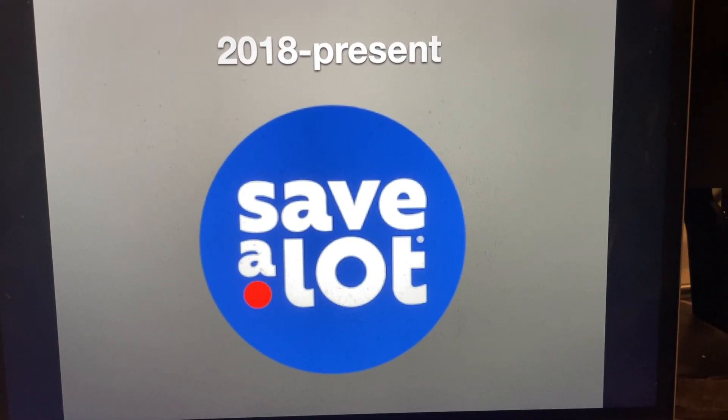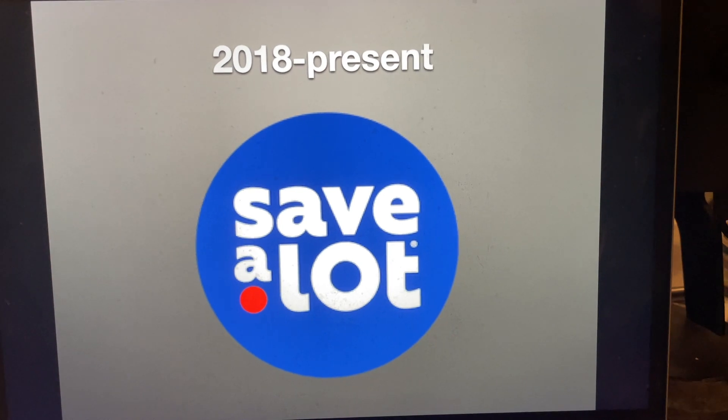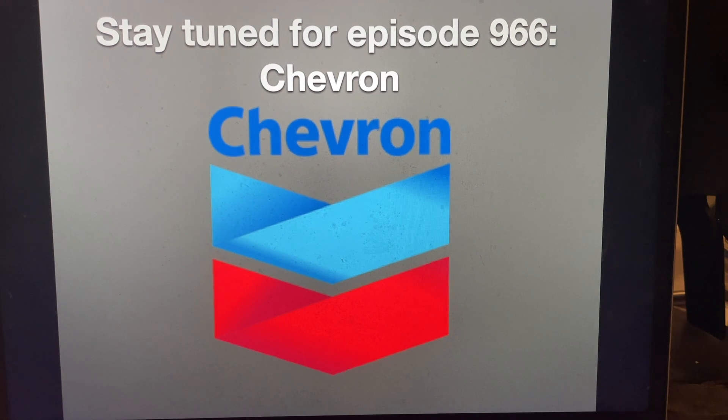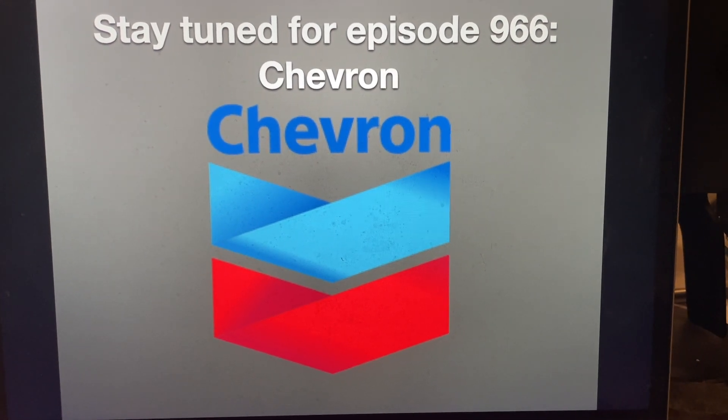All right, that's it for now, guys. Thank you so much for watching this episode of Logo History, and I'll see you tomorrow for a brand new episode. Stay tuned for episode 966, Chevron. Bye for now.